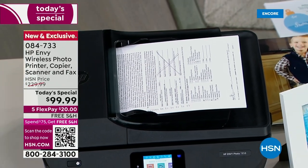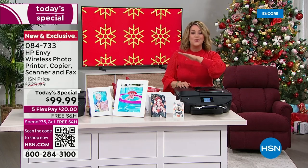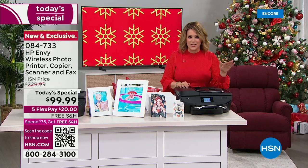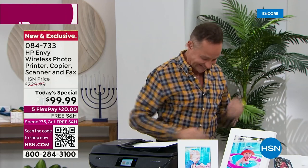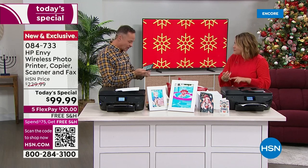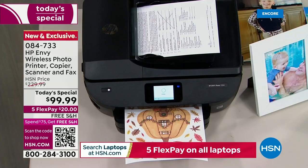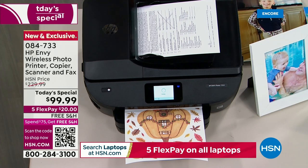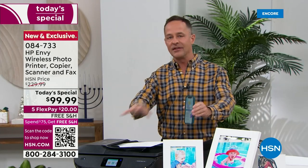HP expert Aaron Burger is standing by. One thing I noticed: they're never faxes — printer, copy, scan, but never fax. This one faxes. This one has a 35-page auto document feeder, more ink than we've ever included — 14 months' worth. And when you use HP Instant Ink, you're going to save 50% on ink for the life of your printer. You can print for as little as 99 cents per month.